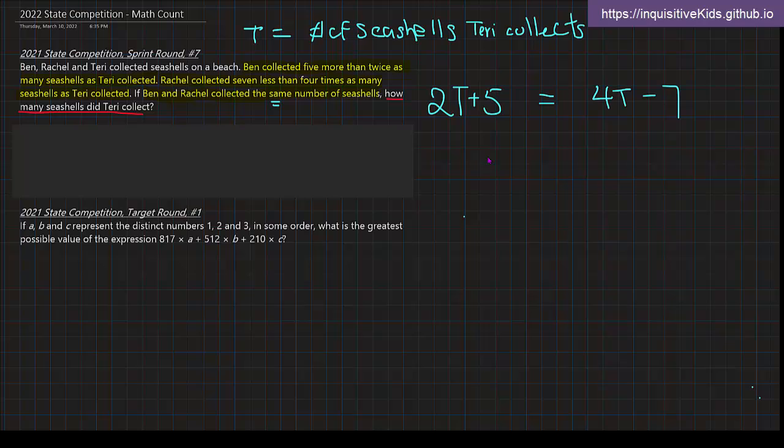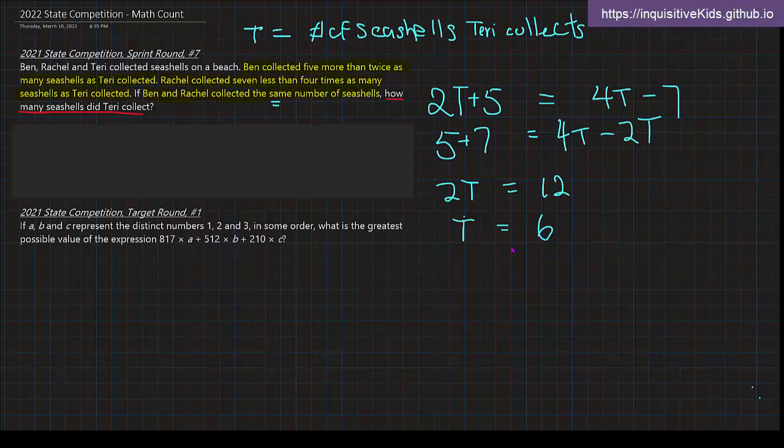Now we just have to solve for T. I'm going to move all the numbers to the left side — that gives us 5 plus 7. On the right side, subtracting 2T from both sides gives us 4T minus 2T. After simplifying, we have 2T on one side and 12 on the other. Two times something equals 12, so T equals 6. The number of seashells that Terry collected is 6.